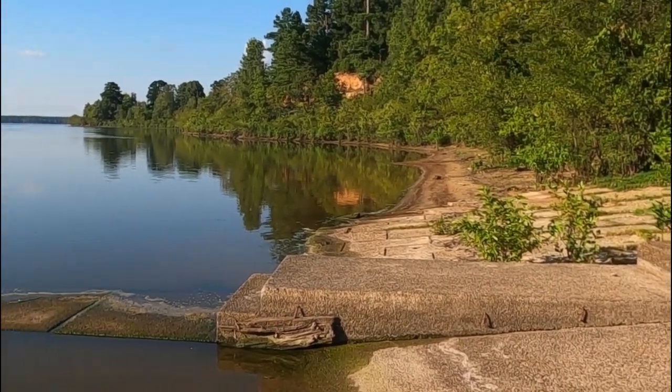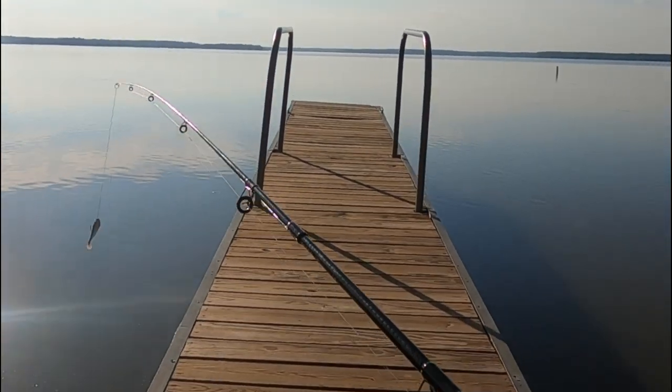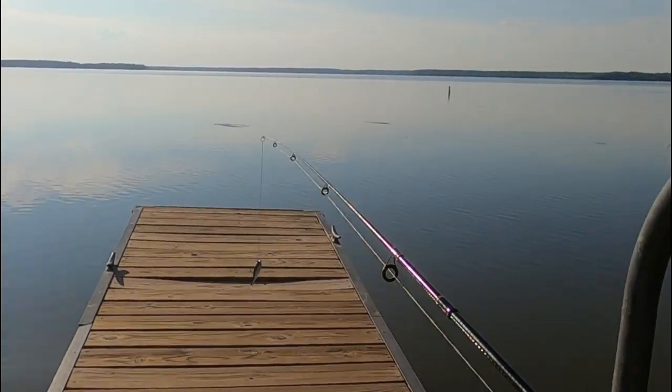Lots of beaches, sand too, that's what's cool. Nice pier, looks like they just rebuilt it.